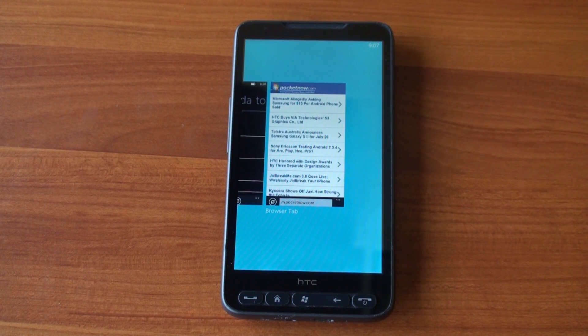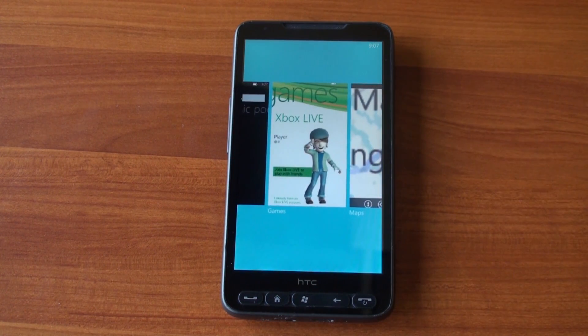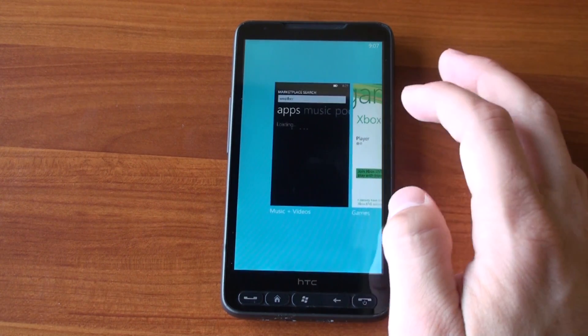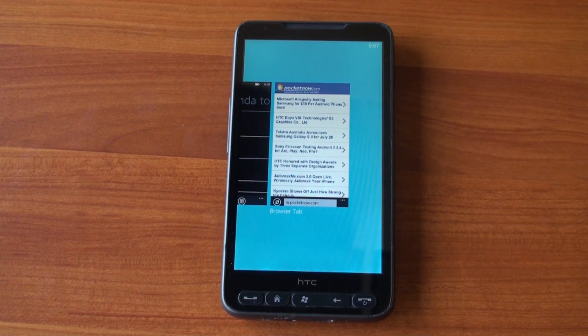Hey guys, it's Brandon Miniman from Pocketnow.com. The HTC HD2, now a two-year-old device, is still one of the most versatile phones out there. You can run Android on it, Windows Phone 7, Windows Mobile, Ubuntu — the list goes on and on. And now you can run Windows Phone 7 Mango on it if you want to get a preview and a taste for what's coming next in the world of Windows Phone. In this video, we're going to show you what it's like. Let's get to it.